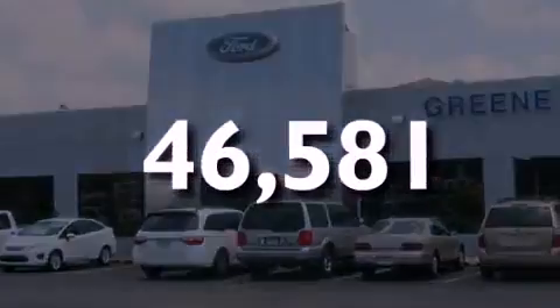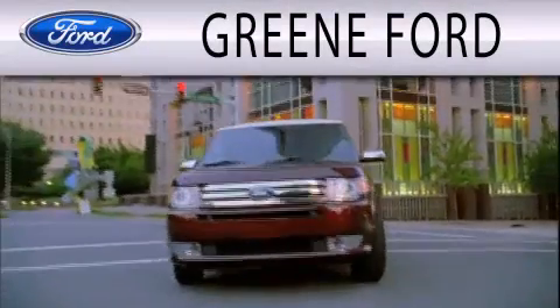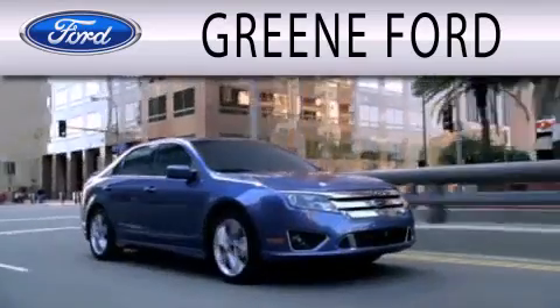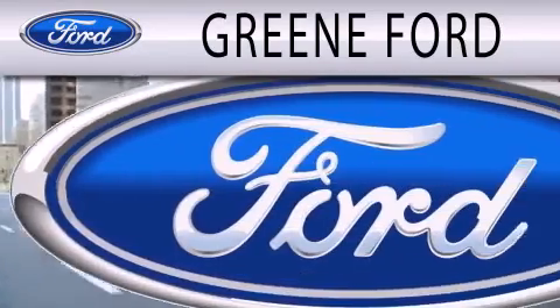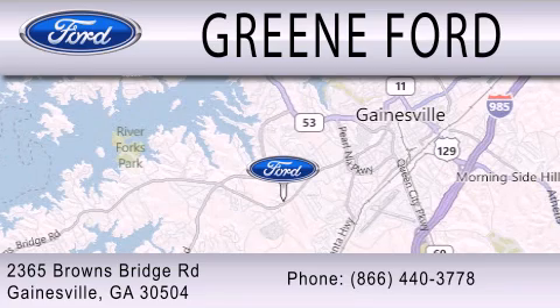Stop by today and test drive this vehicle for yourself. Green Ford is dedicated to doing everything possible to ensure that the experience you have selecting your next vehicle is as pleasant as possible. We are located at 2365 Browns Bridge Road in Gainesville.